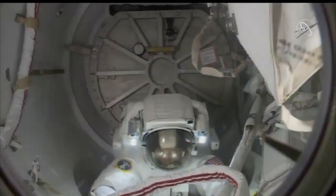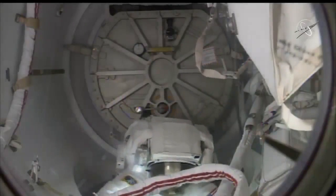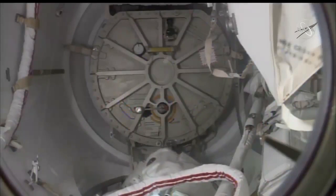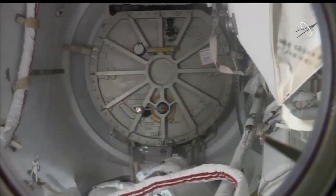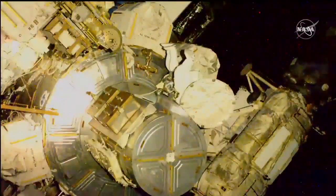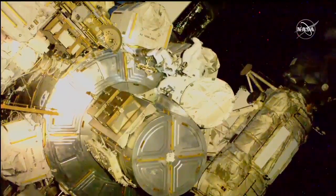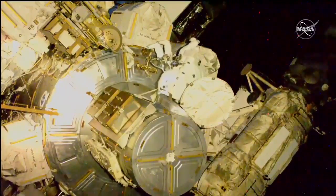This view of Mike Hopkins egressing the Quest airlock, coming from the inside of the equipment lock portion, and the camera we saw Soichi Noguchi setting up earlier. Already outside the hatch, he is joining NASA's Victor Glover.